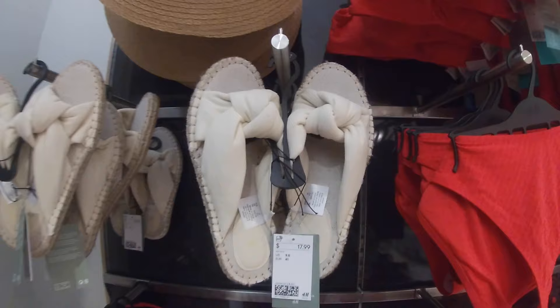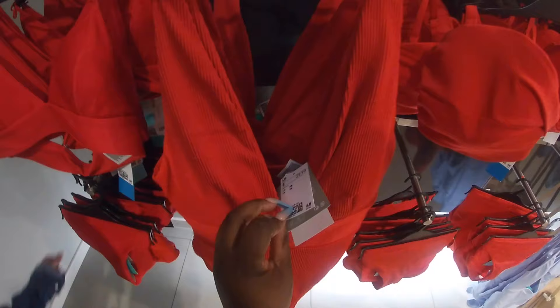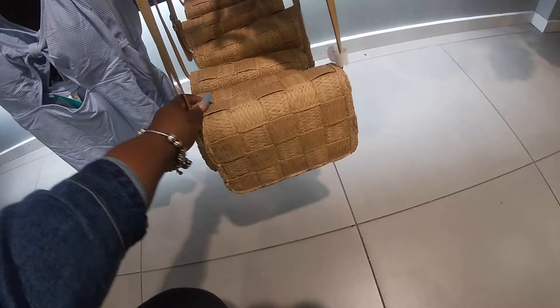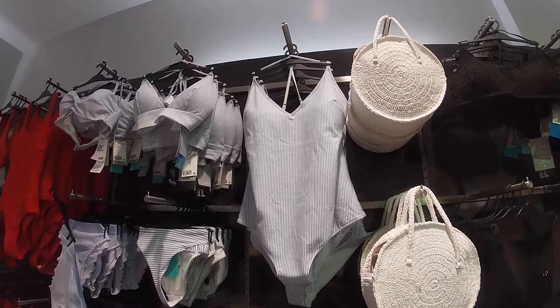These are $17. I have some cute bathing suit tops and bottoms — the tops are $17, the bottoms are $13. They also have some one-pieces here for $30. Oh, these bags are so cute — actually $25. I have my eye on this little bag. The one-piece swimsuit — this one is pretty — $35.